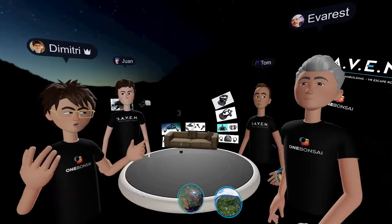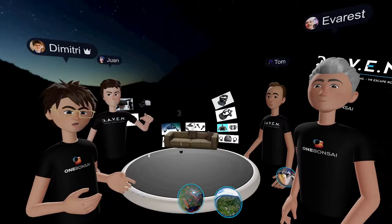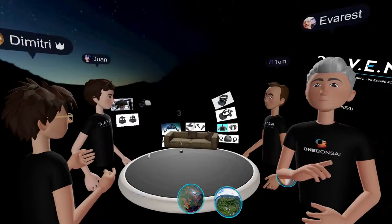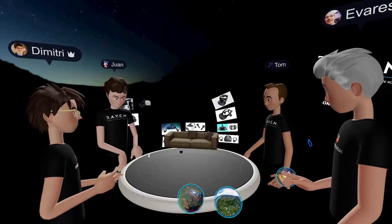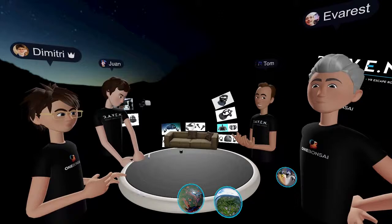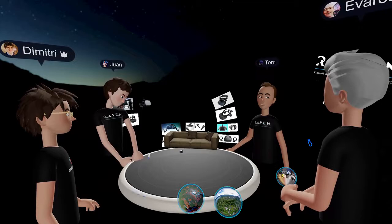Hello everyone, welcome back to our second episode of our get-togethers in VR. Today we are with brilliant special guests, Juan from Raven and Tom from Raven. Tom, you can introduce yourself and tell us what Raven is and what you guys do. I'm Tom, CEO of Raven. We give VR solutions for companies — team building activities, events, and all kinds of stuff where VR is in place.